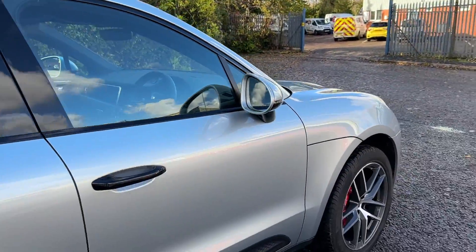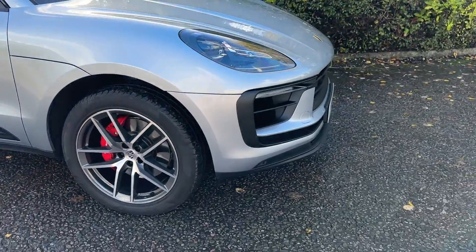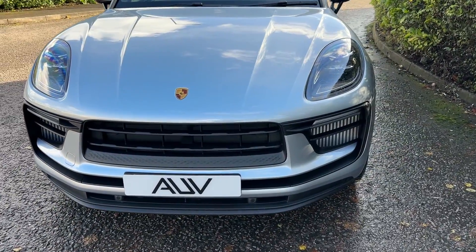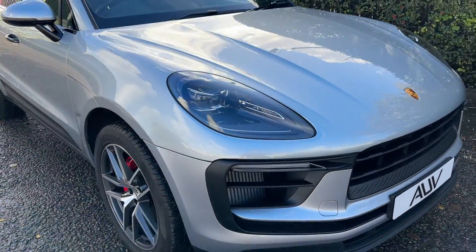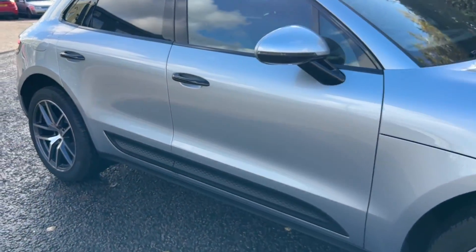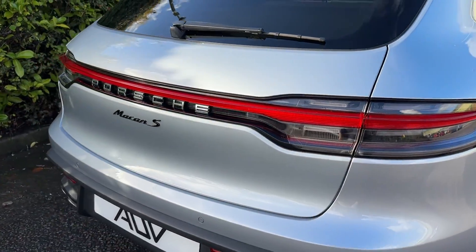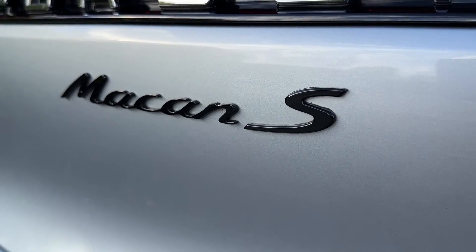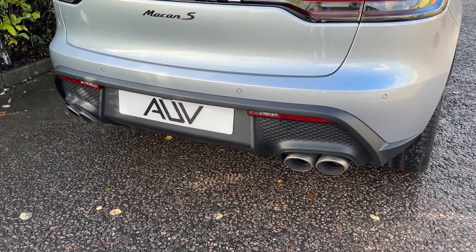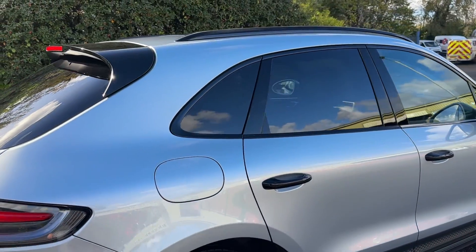We've got a nice big pan roof there for you as well. Those nice red calipers set against those 20-inch alloy wheels — just a lovely looking car. Condition-wise there's not a lot to say: it's done 2,000 miles, it's one private owner from new. It says it all itself — it's in as-new condition both inside and out. We've got the twin exhaust tailpipes, the privacy glass on the rear window and the rear side windows.